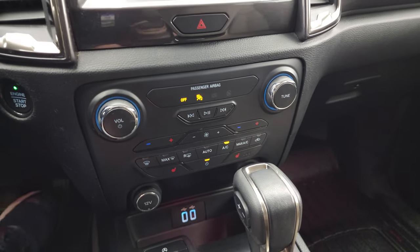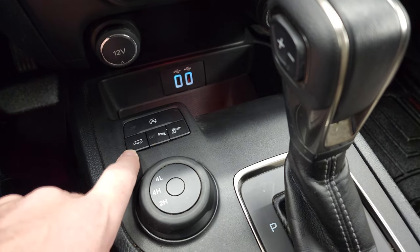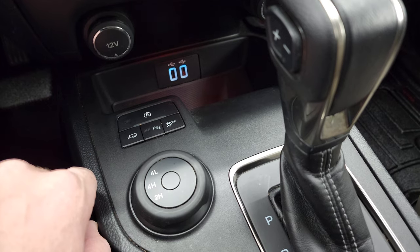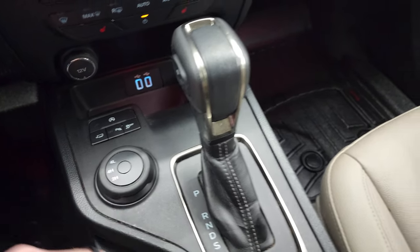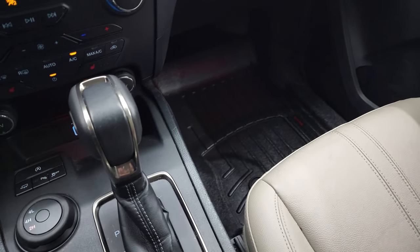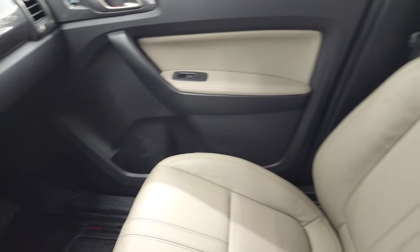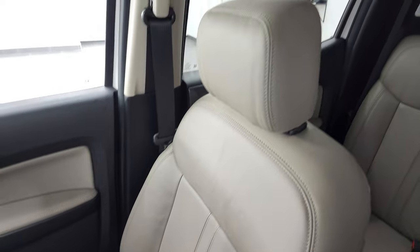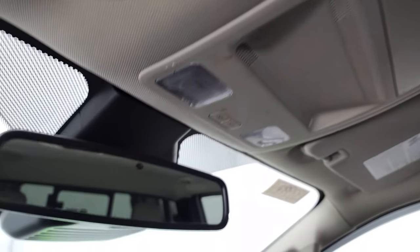Down here are your climate controls, including dual climate controls. Your two USBs, tow haul mode, and parking sensors — you can turn those off and on. Your stability control, start-stop features, and four-wheel drive. It does have keyless entry with remote start. Automatic transmission shifter, and the passenger side floor mat and seat are in excellent condition as well. Smells very clean inside this truck. The headliner is in great shape. You do get HomeLink buttons for your garage door, security systems, and lighting systems.